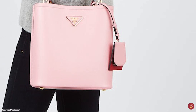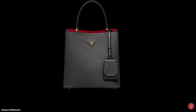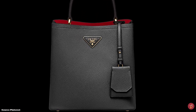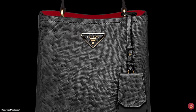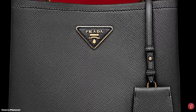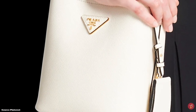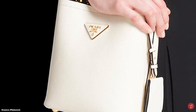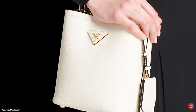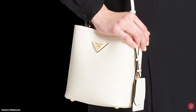The Prada Panier bag is a versatile bucket-style bag that can be styled with an array of ensembles including evening outfits. It is an eye-catching bag — simplicity is the key to its refined aesthetics — and has an understated luxury appeal. Bag trends come and go, but classics like the Prada Panier bag will never go out of style. Prices start at upwards of £2,700 for the small.